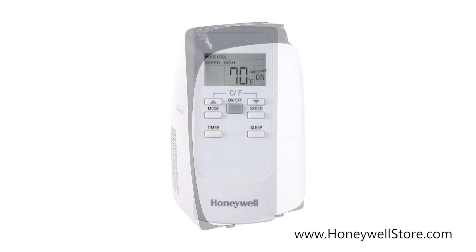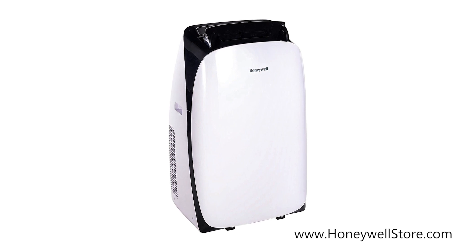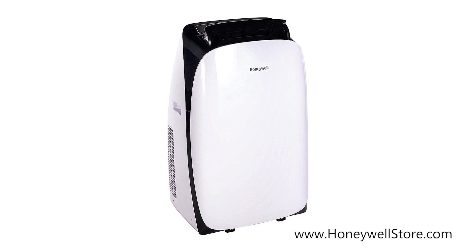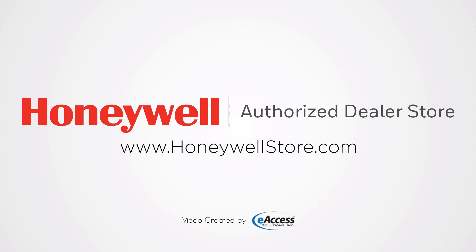The Honeywell 9000 BTU cooling portable air conditioner with dehumidifier and fan comes with a 1-year limited warranty. For more information or to purchase this product, visit www.honeywellstore.com.